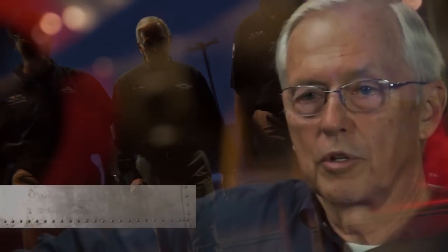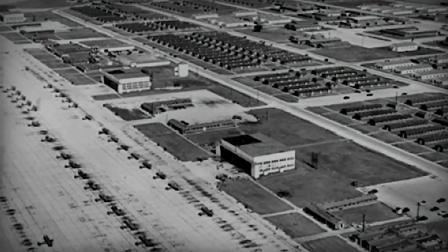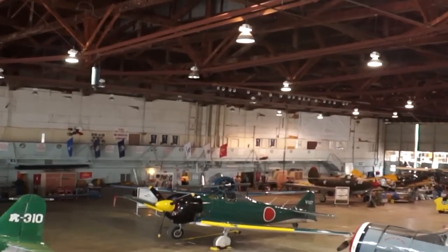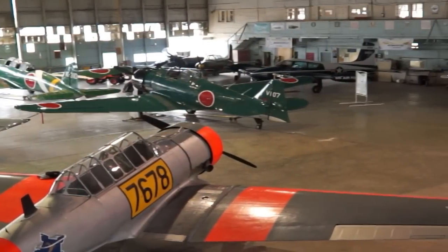The hangar that you're in right now is a World War II hangar. It was built in 1942. There were three hangars like this on what was then the Army Airfield here at San Marcos. This is the last remaining World War II hangar here, and we're one of the few World War II hangars in the United States that's still actively maintained and actively used.